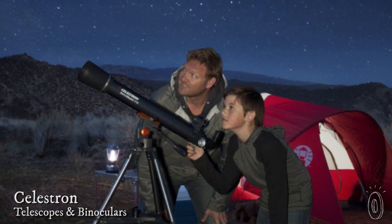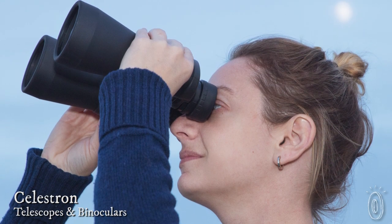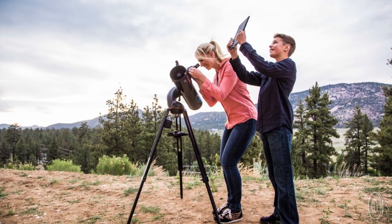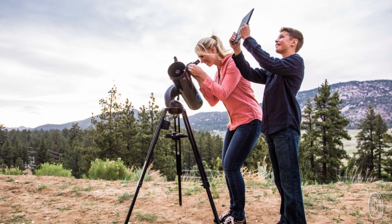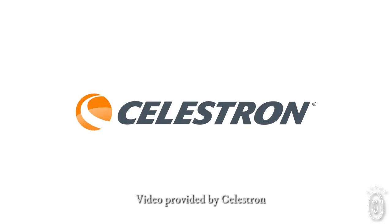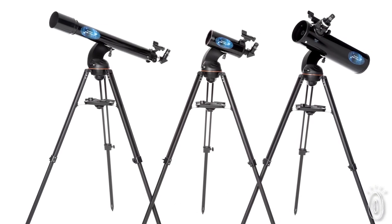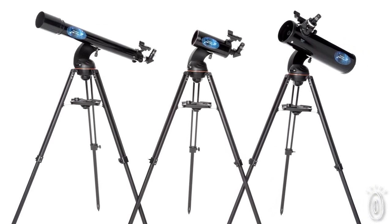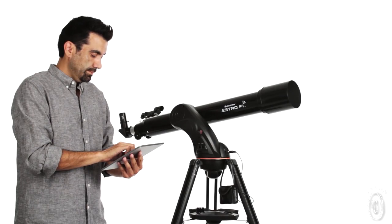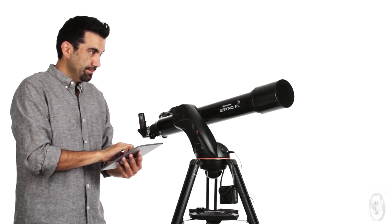Binoculars and telescopes connect us to faraway places and even planets, and Celestron's robust models do so beautifully. They give us a sharp prime view of our terrestrial and galactic surroundings. One model even has Wi-Fi, which brings a more interactive and educational experience. Explore the sky in Wi-Fi with Celestron's newest innovative line, AstroFi — a perfect beginner or intermediate level telescope that is changing the way we experience the night sky.